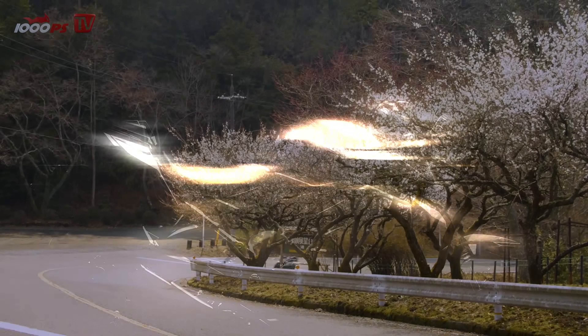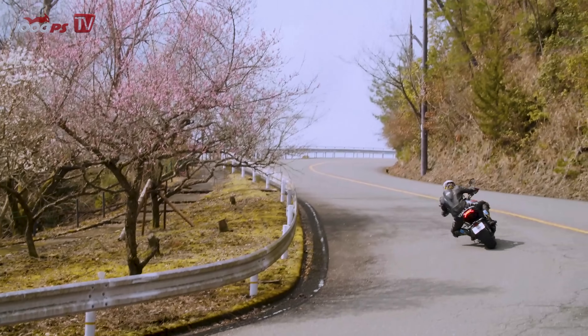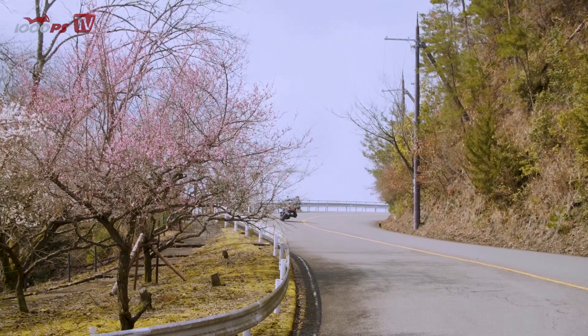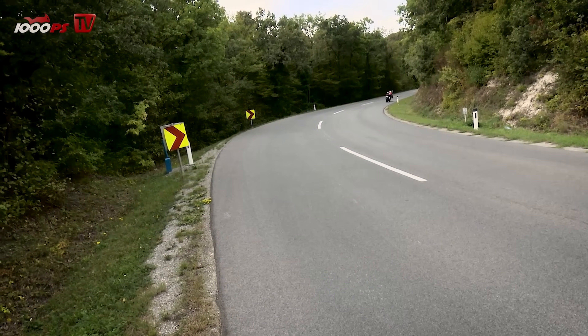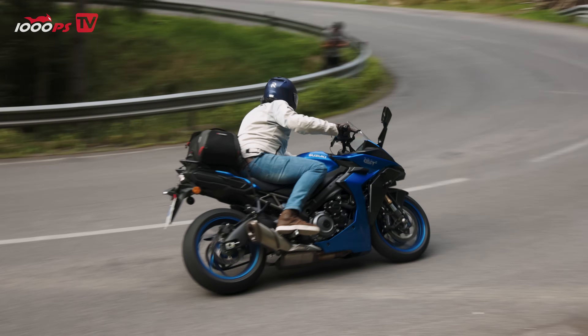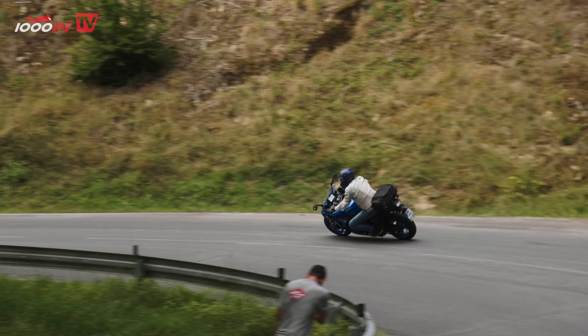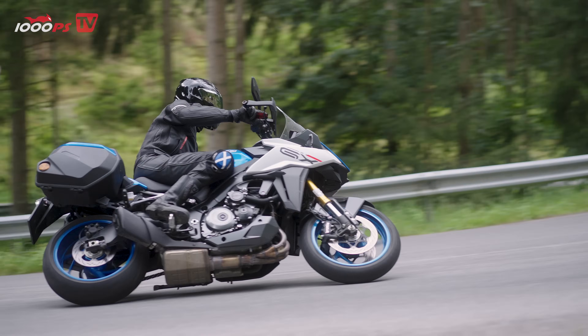Welcome to 1000PS TV. Today we've got a really exciting topic: the K5 engine from Suzuki. Martin Bauer is with me today, the Grandmaster of speed and all things technical.